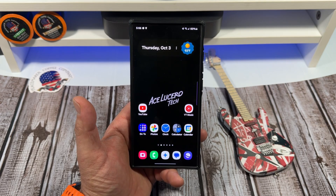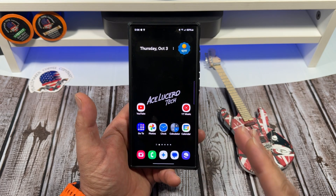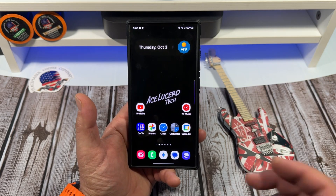I know a lot of us Samsung aficionados, us tech nerds, whatever you want to call us — we just want to get the updates. We want the latest and greatest things, right? We like being at the front of the line. But the problem is a lot of the times now, these phone companies are not rolling out everything all at once.